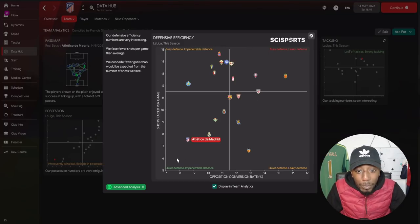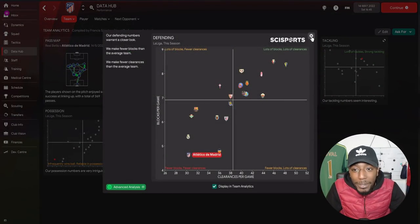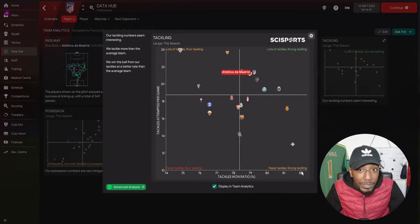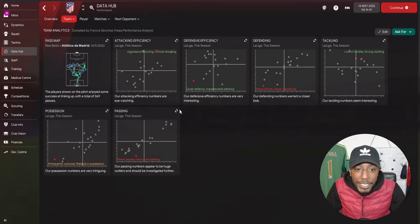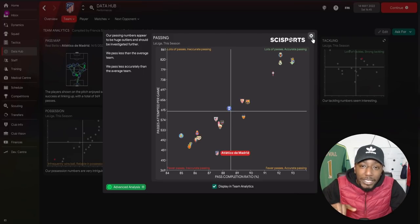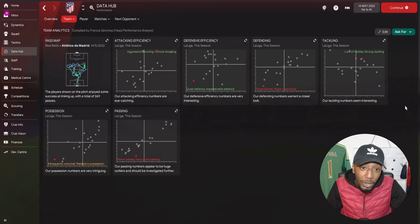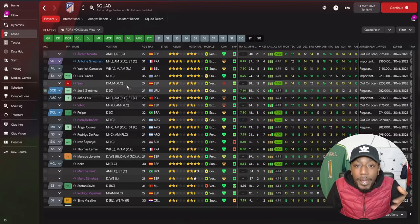In the data hub, our attacking efficiency showed we were aggressive and clinical with around 13.5% conversion rate. For defensive efficiency we were quiet and impenetrable — exactly what you want from a tactic focused on defensive shape. We made fewer blocks and clearances but a lot of tackles and were strong in that area. In possession we were reliable, though we made fewer and sometimes inaccurate passes, likely due to the high tempo. Squad stats: Griezmann scored 17 in all competitions, Carrasco 15, Luis Suarez 14, Jimenez 10.